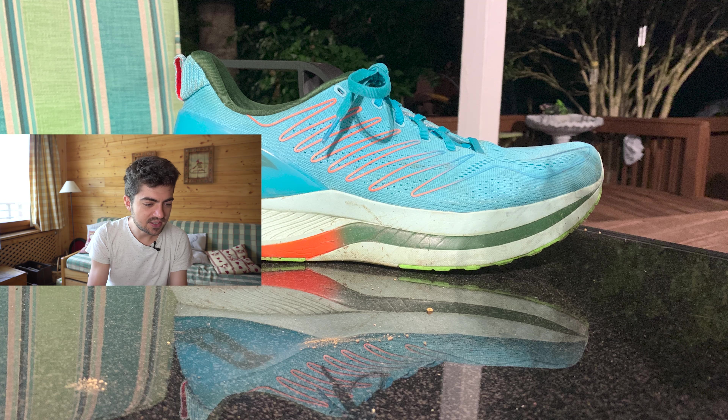Fourth shoe is the Saucony Endorphin Shift — I really like this colorway. I think we already had it for the Endorphin Speed in the previous video. Sam uses it for recovery runs and easy runs, which is great. This is how I was using this shoe before getting the Puma Magnify.